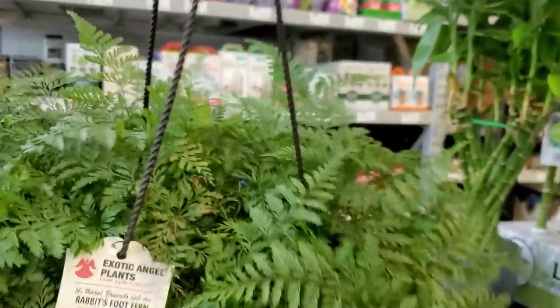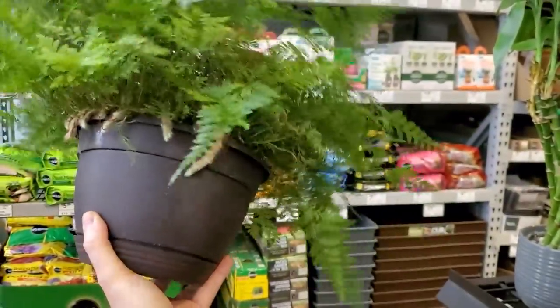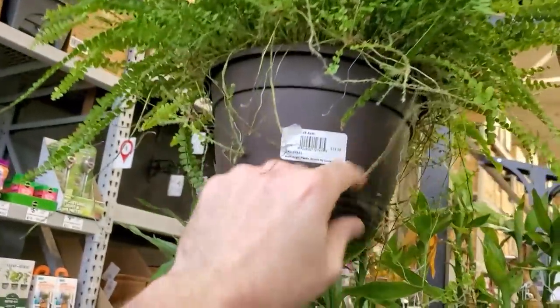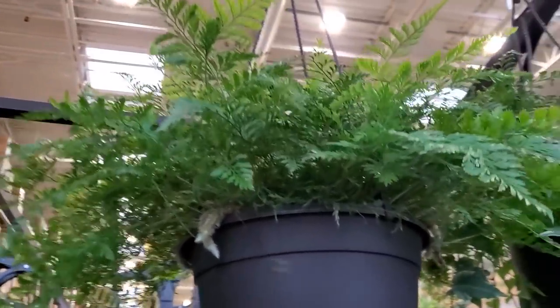Pretty rabbit's foot fern — man, that's a nice full plant. It's got a little bit of dryness in it, but it's pretty good size. Approaching houseplant season — I'm getting kind of excited about it. $20? Wow, okay, I guess that's not terrible, but oof.